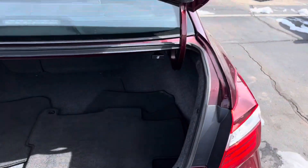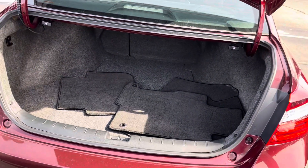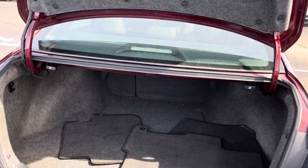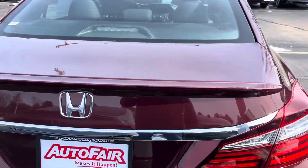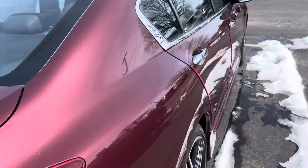It's the special edition. Huge trunk, which you can also lower your back seats all the way down so you'll have extra length. No dents, no scratches.